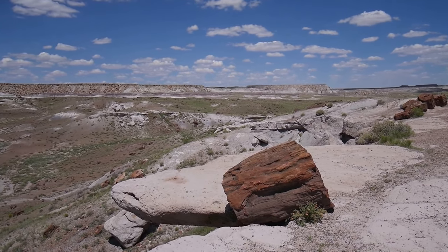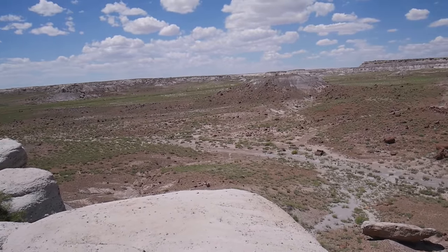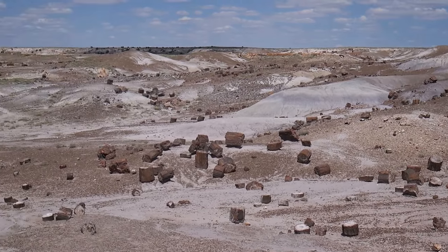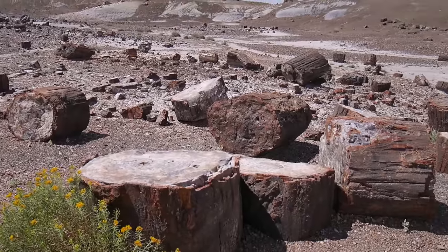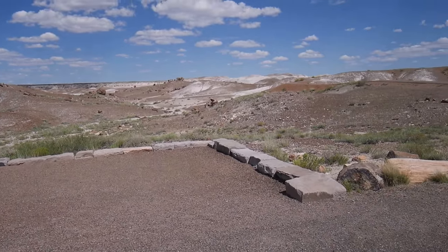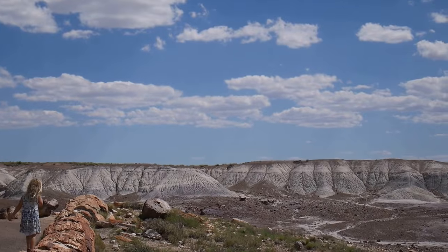Here's a scenic overlook. There are lots of fragments of these petrified trees all over. This is the overlook and trail called Crystal Forest, because there are lots of petrified wood with crystals in them. These rocks look like Badlands in Badlands National Park — very similar.